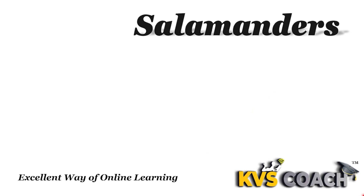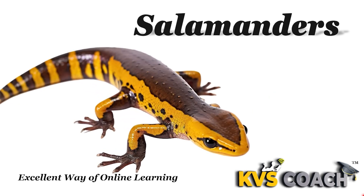Next is salamanders. These are some type of lizards which can live inside the water and on land both. That's why they are amphibian animals. They can breathe through skin inside the water and breathe through lungs outside the water.